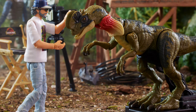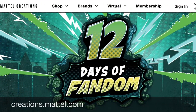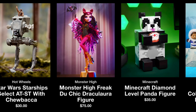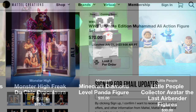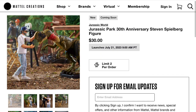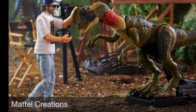Mattel Creations has already previewed its San Diego Comic-Con exclusives. You can go to the Mattel Creations site to see the various exclusives across WWE, Hot Wheels, Nintendo, Pokémon, and Minecraft. The cool one for me is celebrating the 30th anniversary of Jurassic Park — this is a Steven Spielberg action figure where you get the director himself, along with a chair and a dinosaur with an animatronic display.